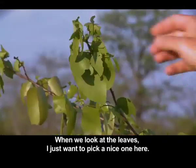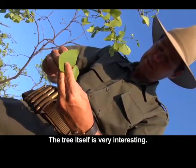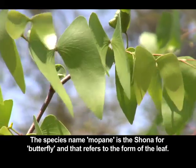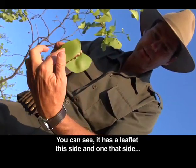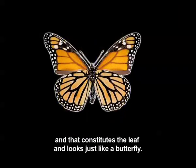Now as we look at the leaves, there's a beautiful leaf here. The tree itself is a very interesting tree. The species name Mopani is the Shona word for Skoenlapper — butterfly — and this is of course to do with the form of the leaf itself. You can see it has a leaflet on the side and a leaflet on the side, and together they make the leaf look just like a butterfly.